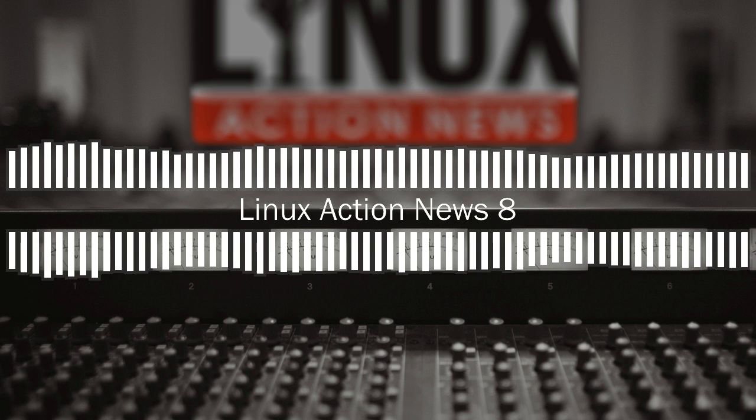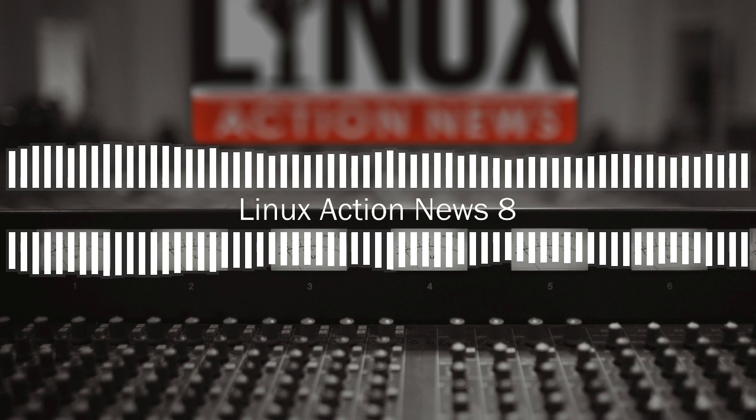That brings us to the end of this week's episode. You can check out linuxactionnews.com/subscribe for all the ways to get new episodes, and linuxactionnews.com/contact for all the ways to get in touch. We'll be back next Monday with our weekly take on the latest Linux and open source news. I'm at ChrisLAS. I'm at Joe Ressington. Thanks for joining us — see you next week.